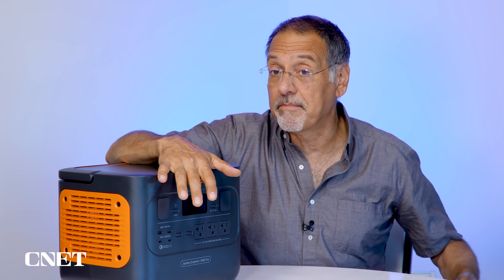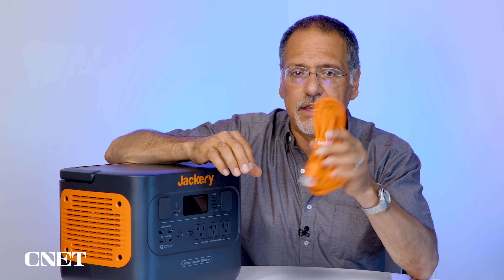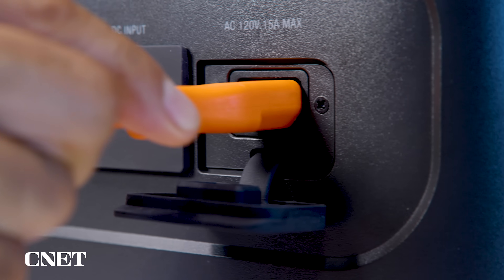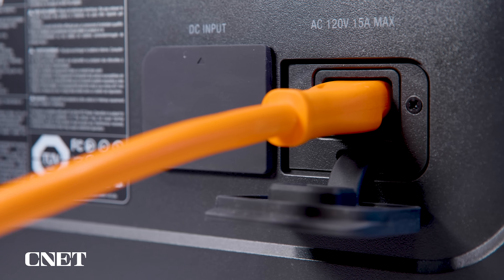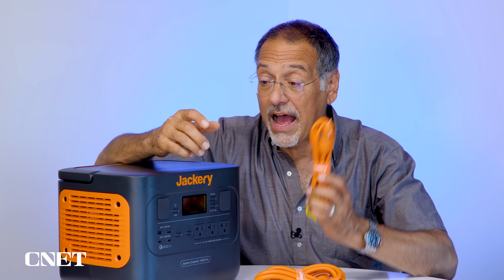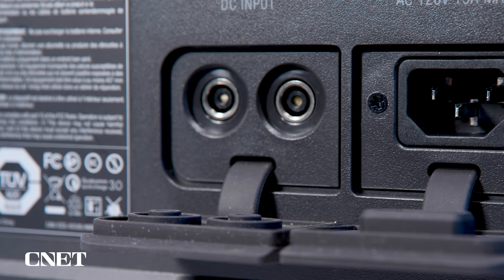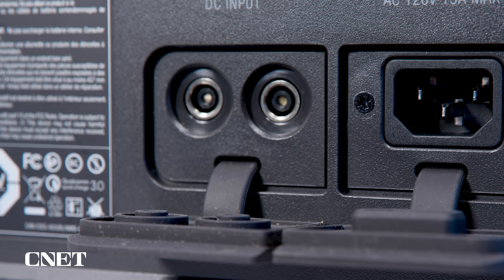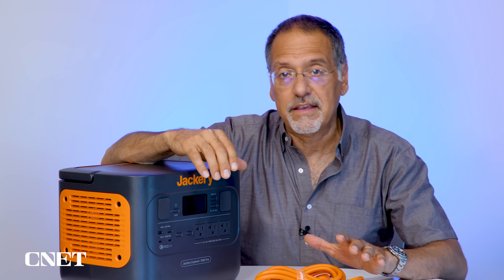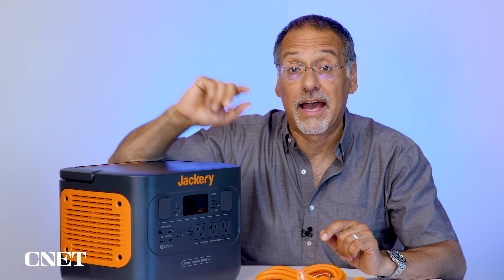Getting power into this thing: the main way most of you will do it is with a standard computer PC cord plugging into the wall and into the back of this, fully charging it in 1.8 hours. Or you can charge it as you're driving, plugging it into your car's 12-volt outlet — that'll take about four and a half hours for a full charge. But neither of these, as good as they are, are as interesting as what's happening outside right now.